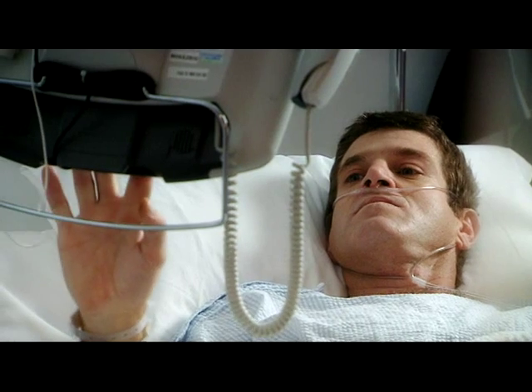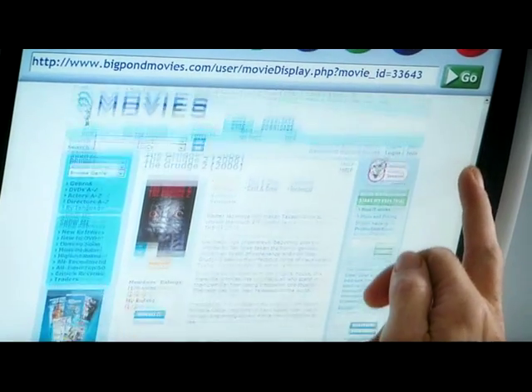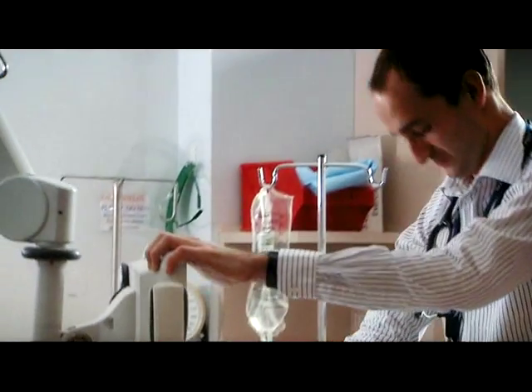Our involvement with the managed healthcare service at Lyall McEwan has been sponsoring the use of this new convergent technology to see how patient entertainment and clinical access can be merged together.